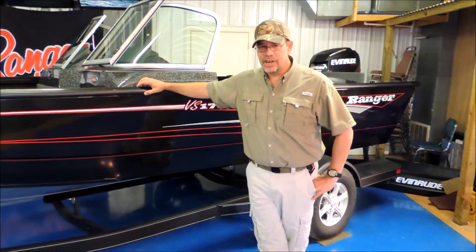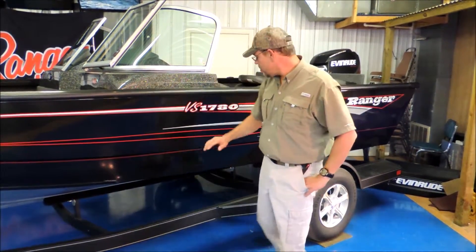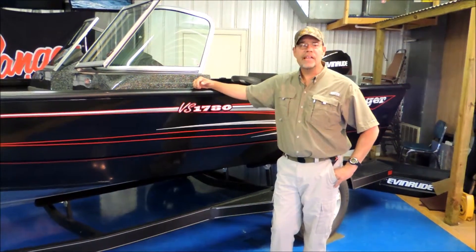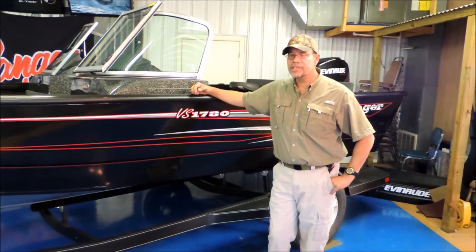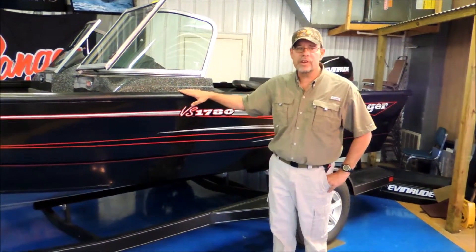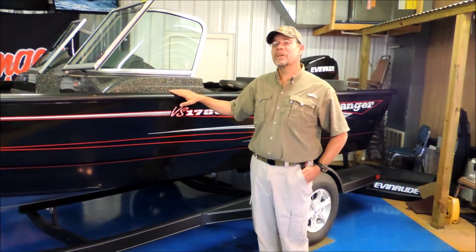Hi everybody. Doug Davis from Cowtown, Jeremy filming today. We're going to look at a brand new 1780 VS Ranger — fantastic boat. We've sold a few this year and it's been everything we expected. We're going to get up in the boat and show you a little bit about it, show you some features and benefits.